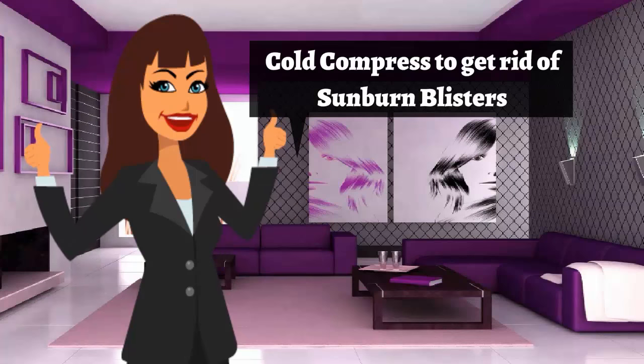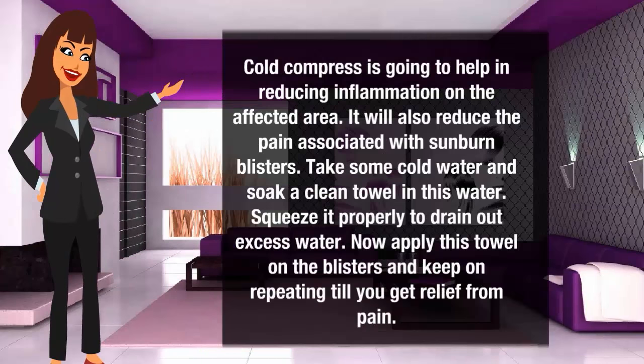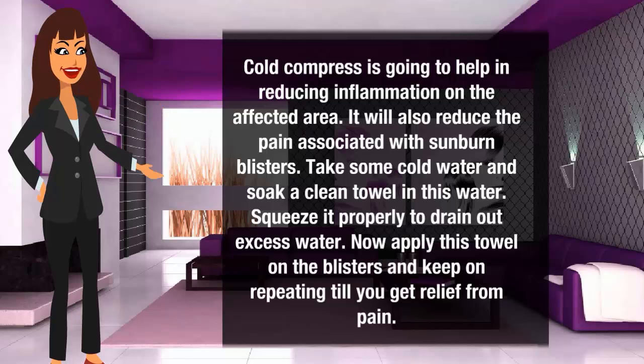Cold compress to get rid of sunburn blisters. Cold compress is going to help in reducing inflammation on the affected area. It will also reduce the pain associated with sunburn blisters. Take some cold water and soak a clean towel in this water. Squeeze it properly to drain out excess water. Now apply this towel on the blisters and keep repeating till you get relief from pain.